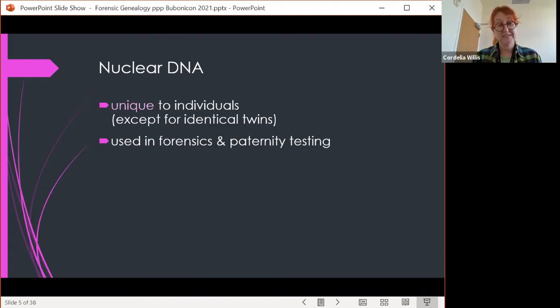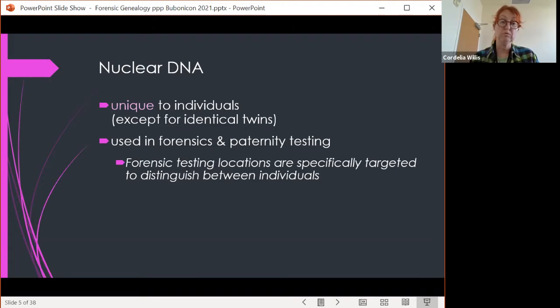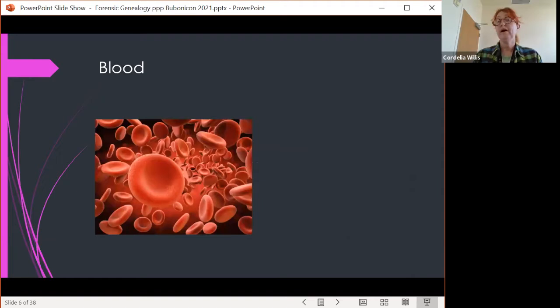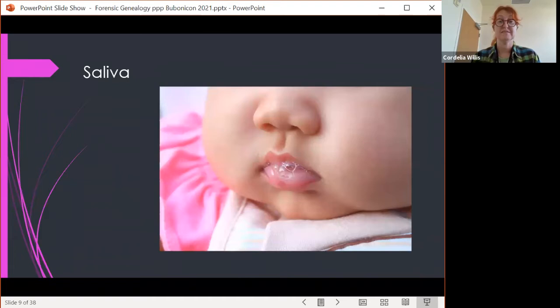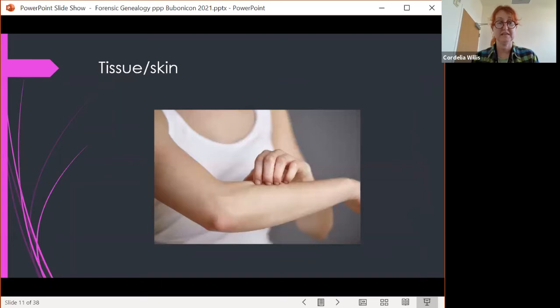Mitochondrial and Y chromosome DNA are used a lot in anthropological and historical research, such as looking for Jack the Ripper or studying the bones of the Romanovs. Nuclear DNA, by contrast, is unique to individuals — except for identical twins — and it's what's used in forensics and paternity testing. Nuclear DNA is located in all living cells with a nucleus, including blood, semen, bones and teeth, saliva, hair roots, and tissue and skin cells.